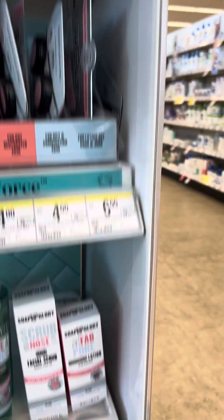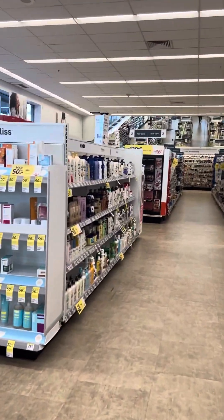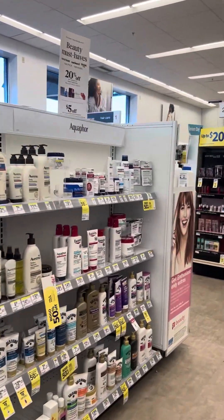All of this is on markdown, and there's a three dollar coupon on the app to make that even lower out of pocket.